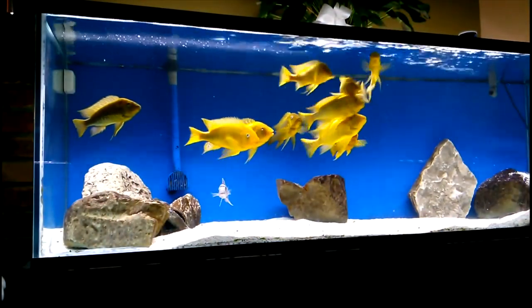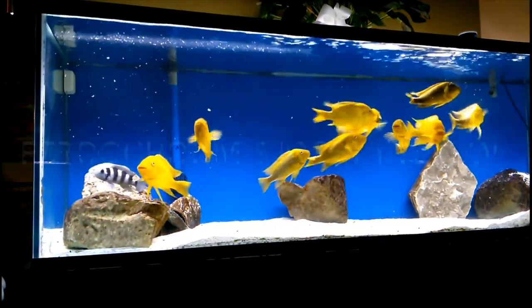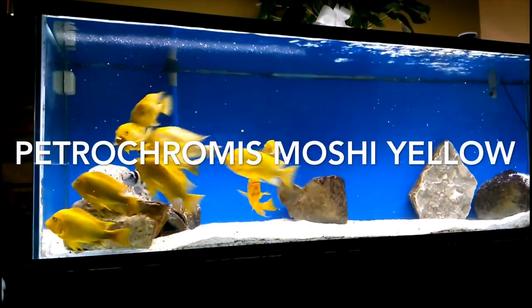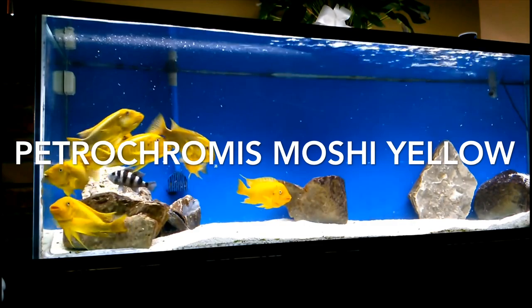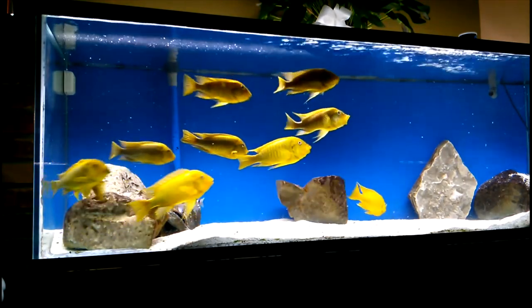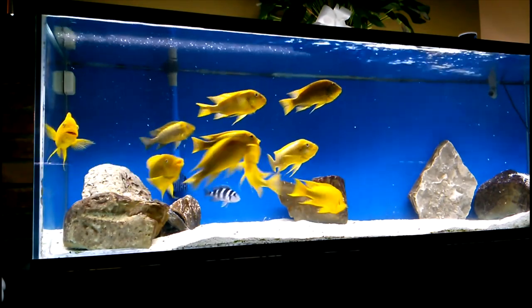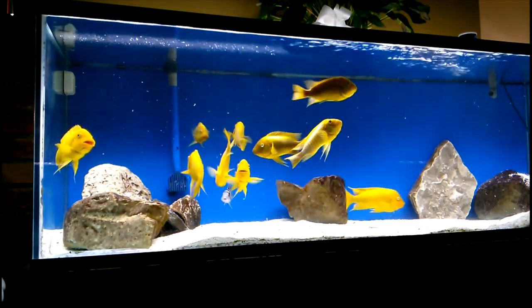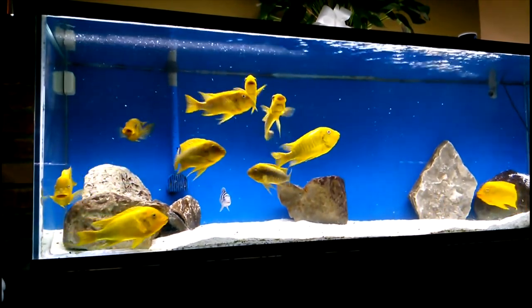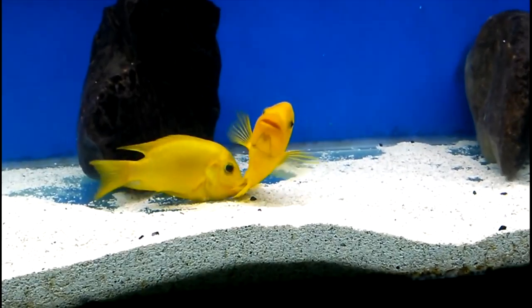All right so here we are on the next fish. This is courtesy of Andrew Crocker. Thanks Andrew for the footage. These are petrochromus mushy yellow. These guys are absolutely stunning. These are a Lake Tanganyika cichlid from Africa. I mean they are as bright as the sun. Look at the yellow on these guys, and on the blue background they really pop.